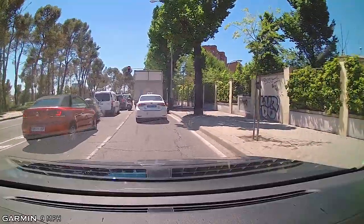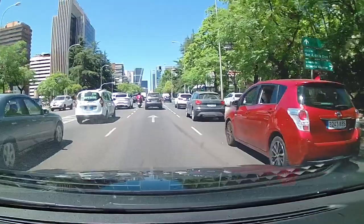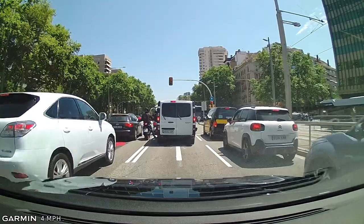Approximately a third of the vehicles here are motorcycles. You can see they do that lane splitting where they move up between the spaces of the cars, get to the front of the line, and then take off.